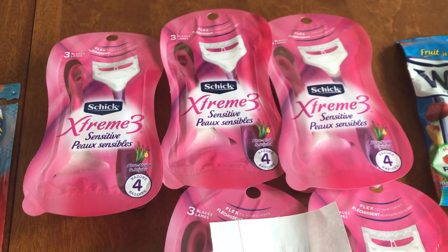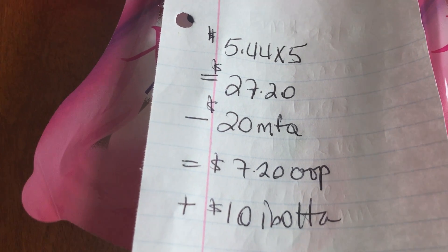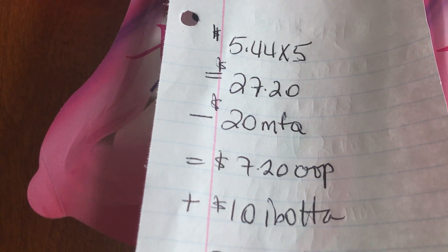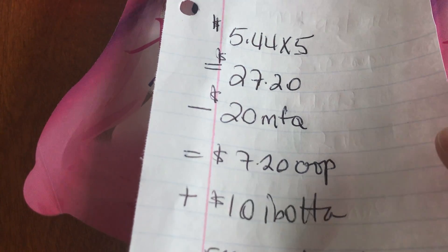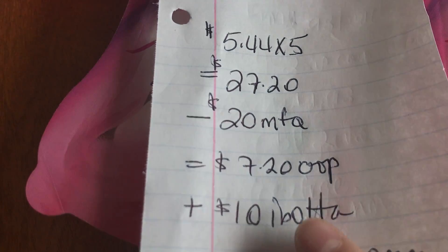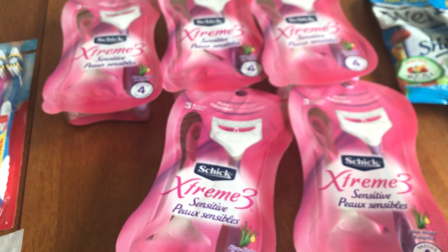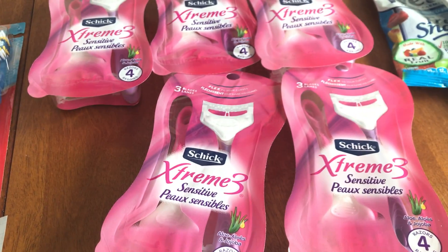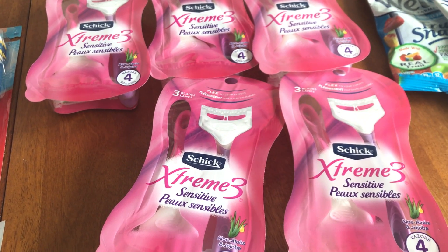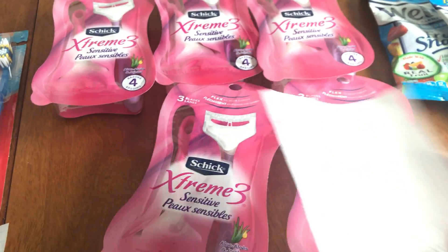Then I grabbed five of these Schick Extreme razors. Five of them comes to $27.20. I used five of those $4 manufacturer coupons from an insert a couple weeks ago, subtracting $20. I paid $7.20 out of pocket, and Ibotta is currently giving you back $2 per razor, so I got back $10 — making this free, plus a $2.80 money maker. Note: the coupon says two per transaction, but I used five. If that's not your style, just grab two, but you can do it up to five times.